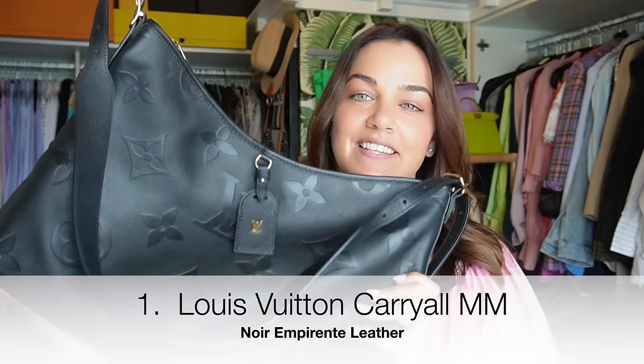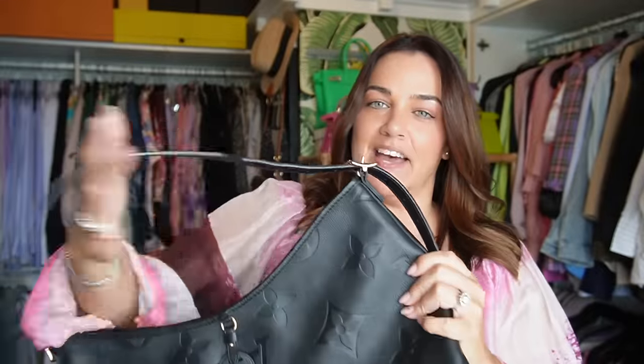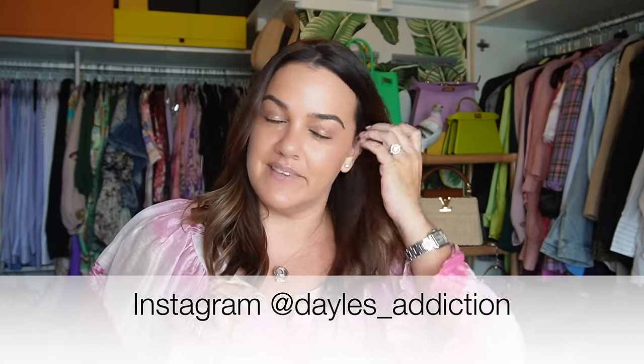Let's kick it off with my work bag — this is the Louis Vuitton Carryall MM in black Empreinte leather. I wear this bag every single day. I've set it to the crossbody configuration but typically I wear it just on my shoulder. It fits an Apple MacBook, it fits everything I need — it's beautiful, chic, and sophisticated. Check out my Instagram for how I style all of these bags.